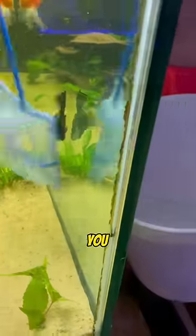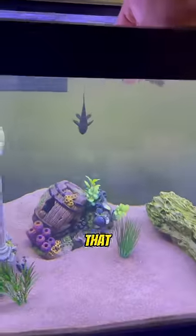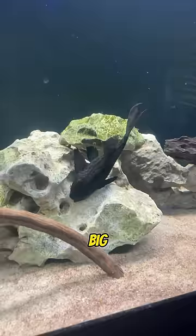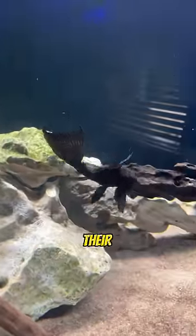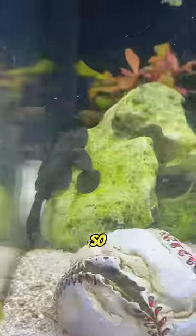But the number one thing they don't tell you when you're buying them is how big they actually get. When you're first buying them, they're only about an inch long, so you're thinking you don't need that big of an aquarium. In about three months, they will almost double their size, and so that little five-gallon fish tank you bought no longer fits them — so what are you going to do with them?